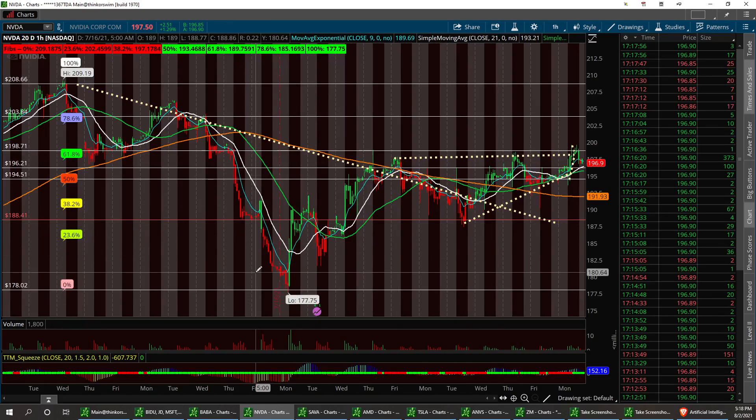We're fighting in between here. We had the pullback — a pretty generous one — all the way from 208 down to 188. So that's a good little $20 correction. We've made some of that back, about $10 of it.